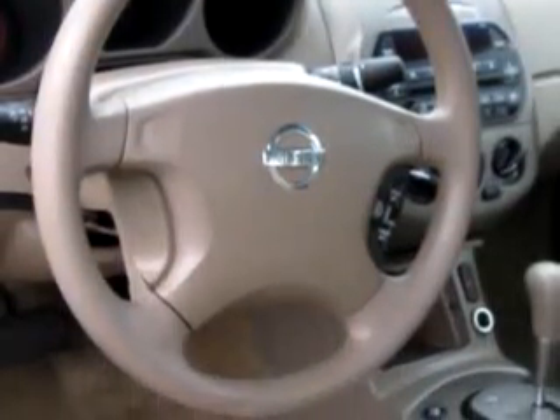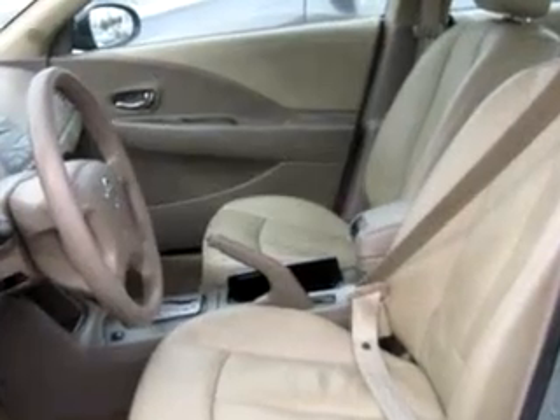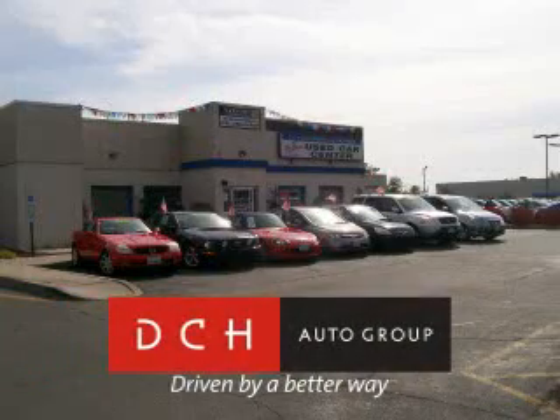Enjoy the drive and have peace of mind in this 2002 Nissan Altima 2.5S with leather. See us at DCH Academy Honda today. DCH Auto Group, driven by a better way.